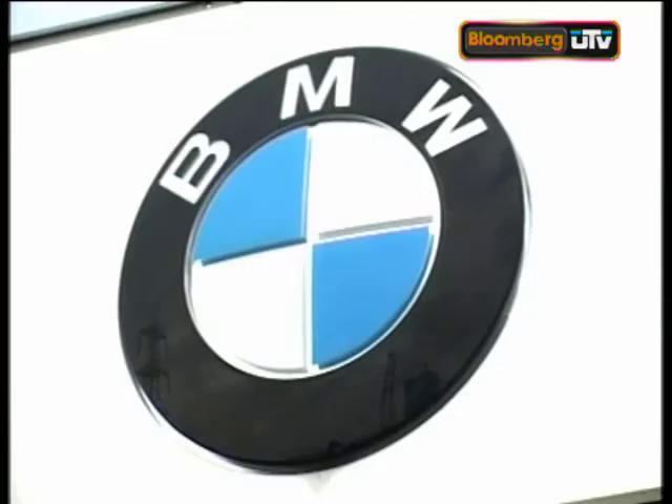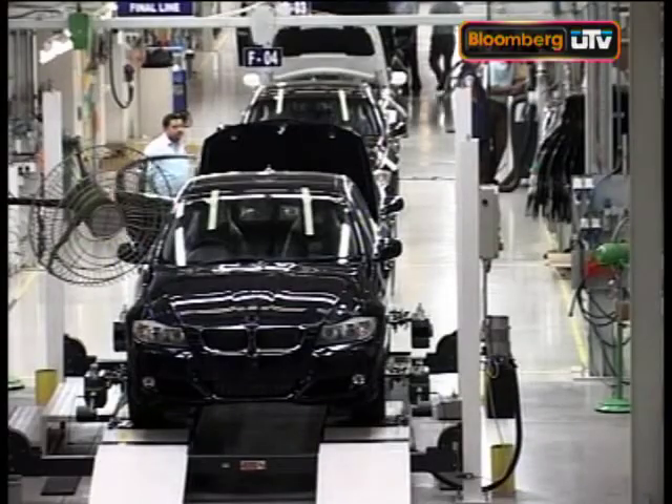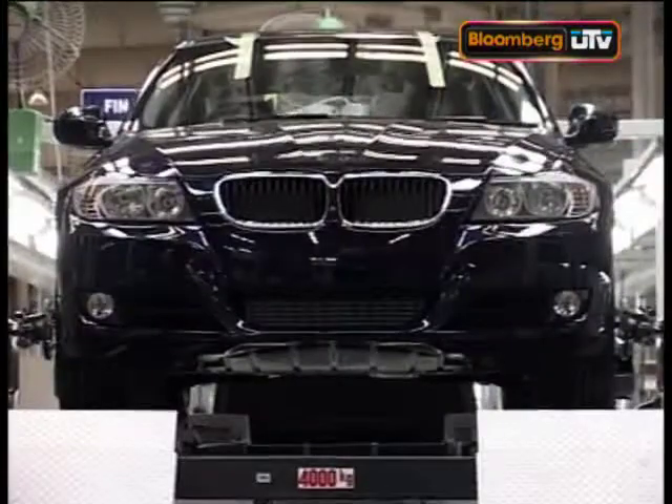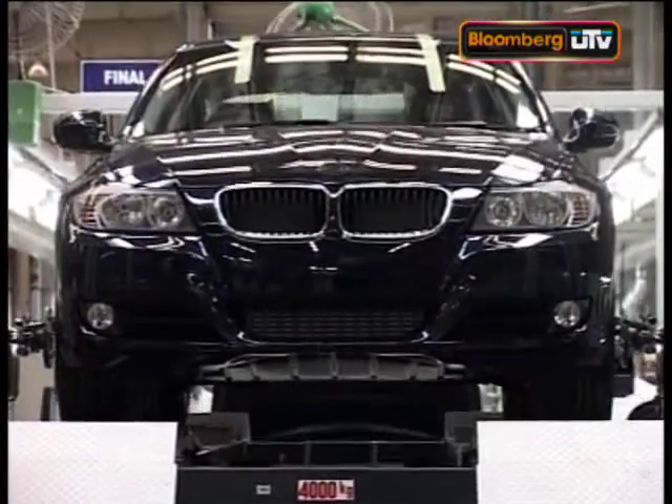BMW has been making its presence felt in India over the past two or three years. With its edgy, aggressive, sporty cars targeted at a youth audience that has the funds, it started to cruise past competitors Audi and Mercedes-Benz. But at its CKD assembly plant in Chennai, the race is on for different reasons.